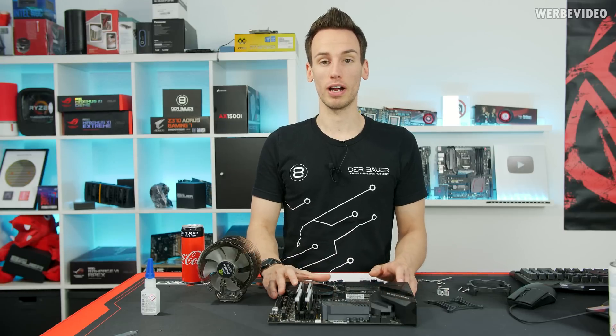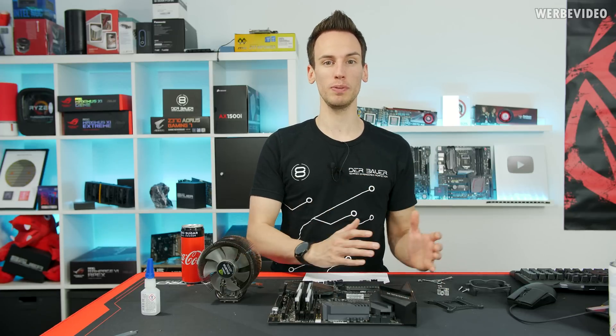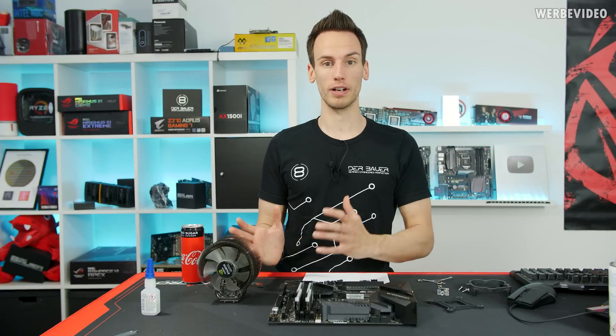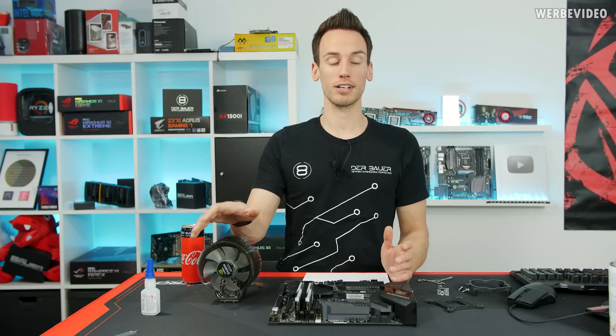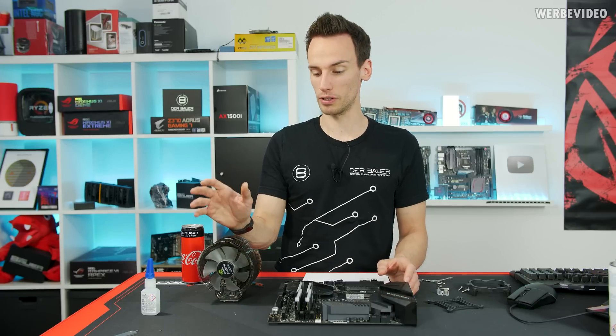Hi and welcome to a new video of the Hardware Legends series. In today's video we are not going to talk about the mainboard or the GPU, because from my perspective there are many more products that are kind of a hardware legend. Today we're actually going to talk about a cooler manufacturer and special CPU coolers.